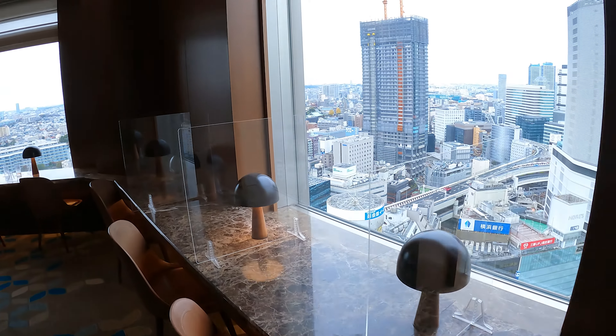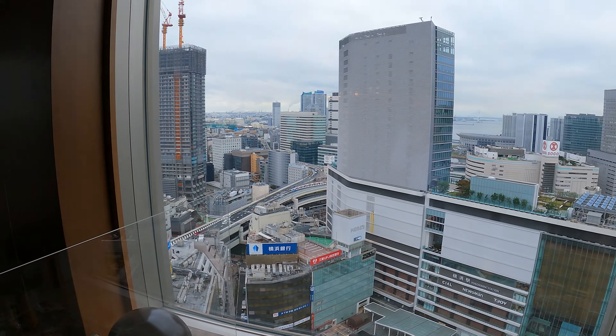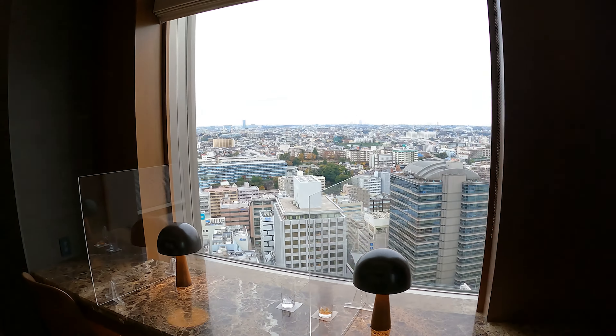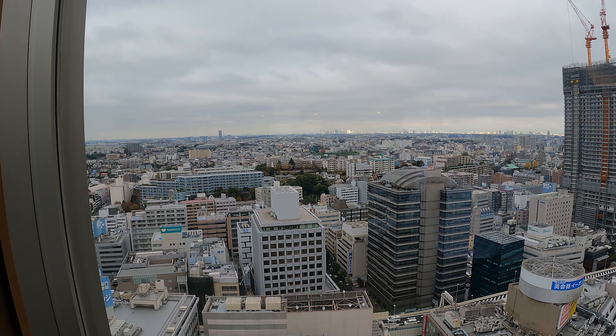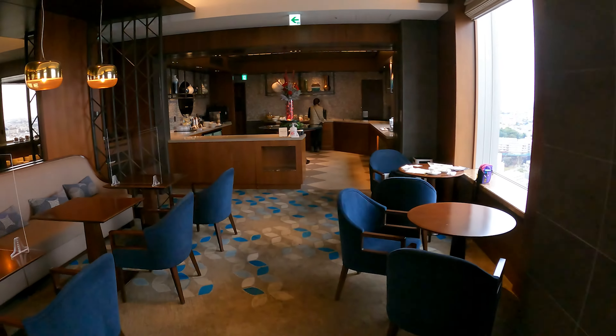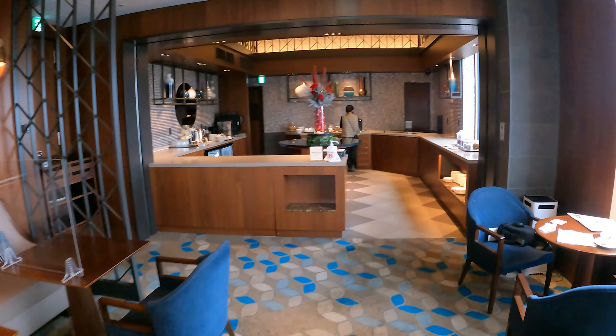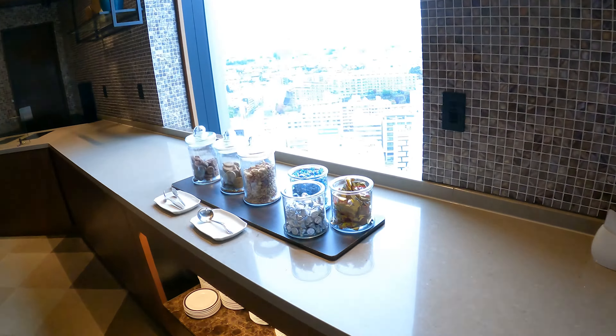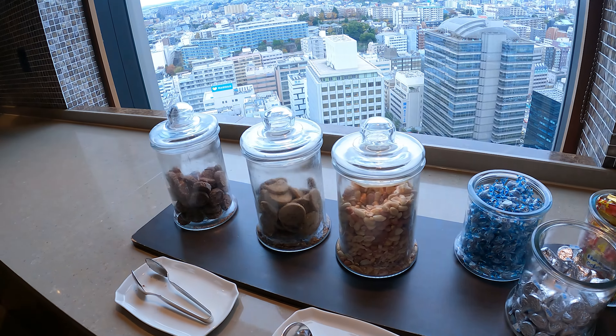Here is the club lounge — I'll try not to capture anyone here. It's on quite a high floor and you can see the view; it's quite majestic. There's a lot of the urban city skyline, and that will be the place where they set the snacks.